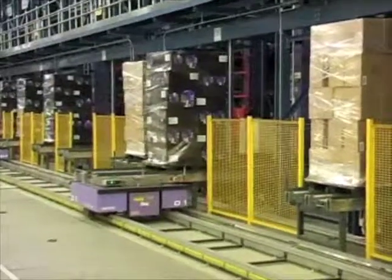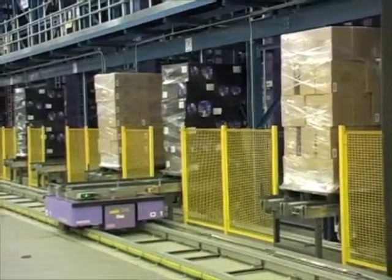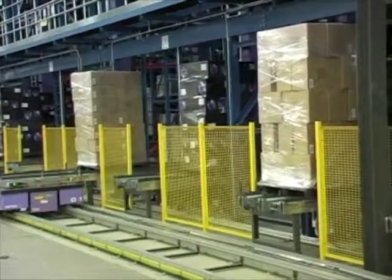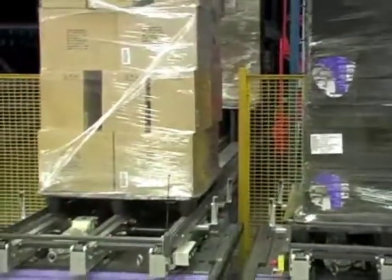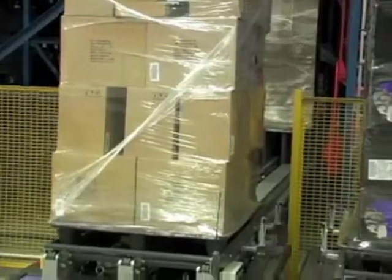Those purple vehicles that are sliding the pallets over are called STVs — Sorting Transport Vehicles. We have four of those vehicles in play, and we have 12 frames in total.